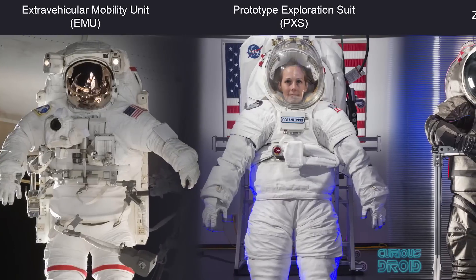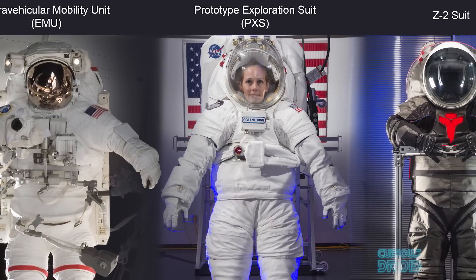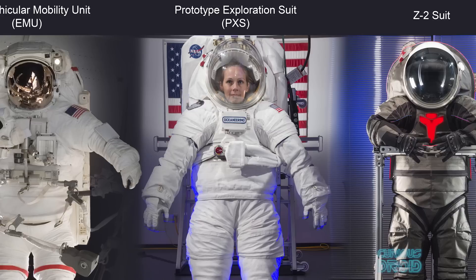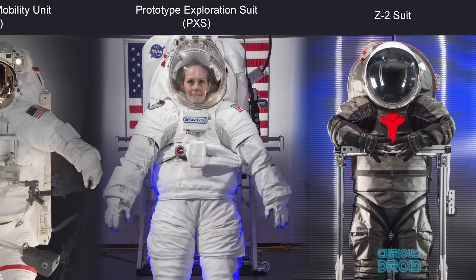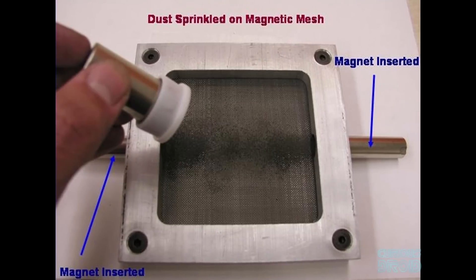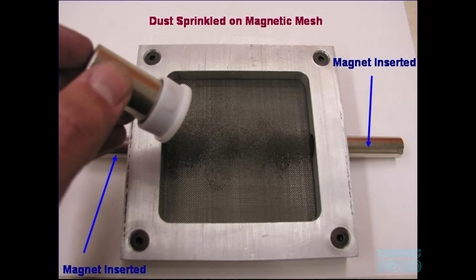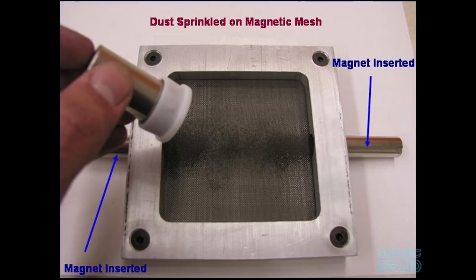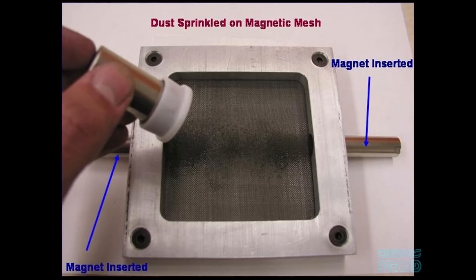For future crewed journeys to the moon, NASA and scientists around the world have been working on ways to control the dust, using technologies like film coatings that the dust won't stick to, and shaking the dust off with an electric charge. As the dust particles contain tiny pieces of nanophase iron — pure iron — which is affected by a magnetic field, this could also be used to extract dust from the air in filtration systems.